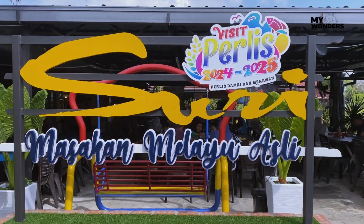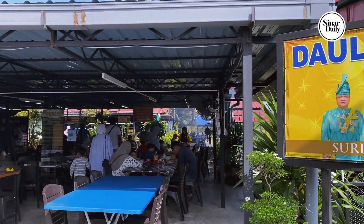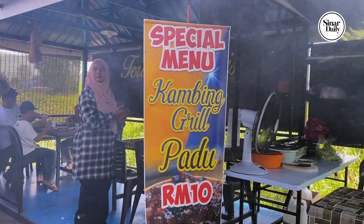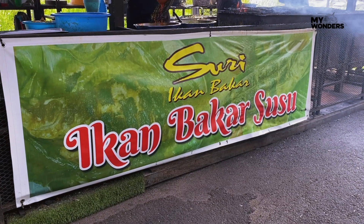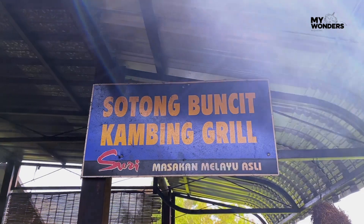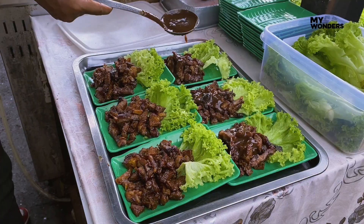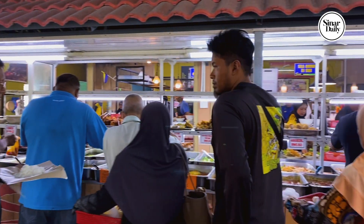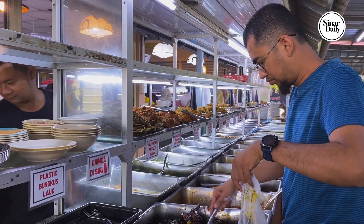We asked some locals where to find a good hearty meal for lunch and they suggested Suri. Here, they prepare about 60 dishes every day. We tried the gulai batang pisang, siakap bakar susu, sotong buncit sambal, and other delicious dishes as well. I have to say, the food was amazing!